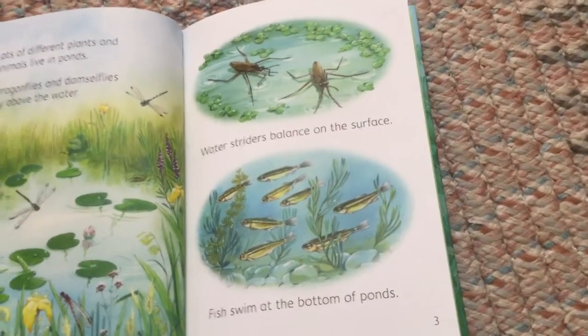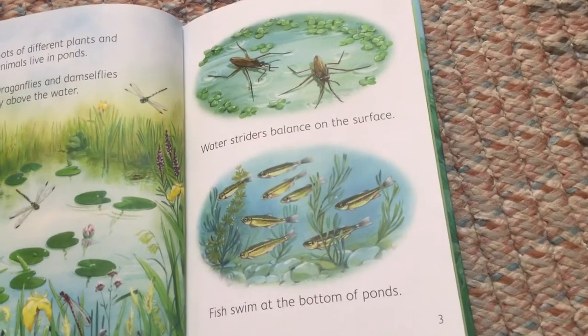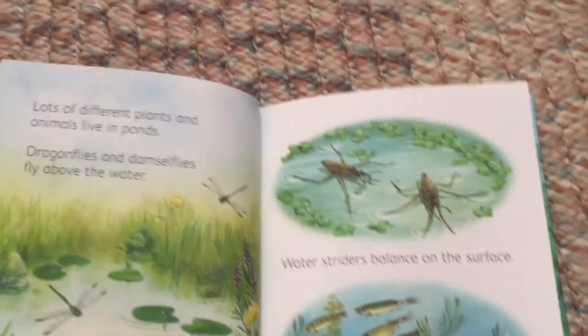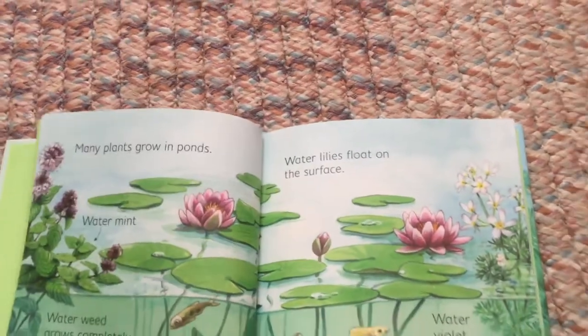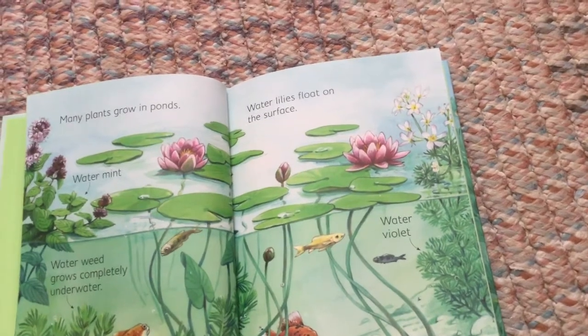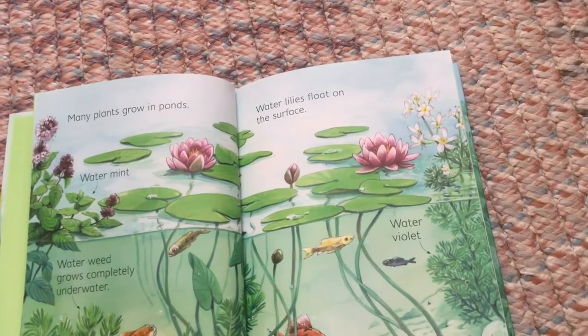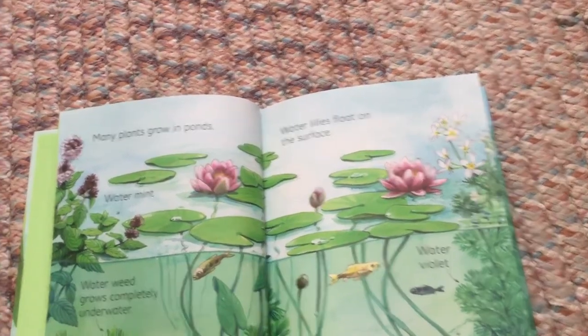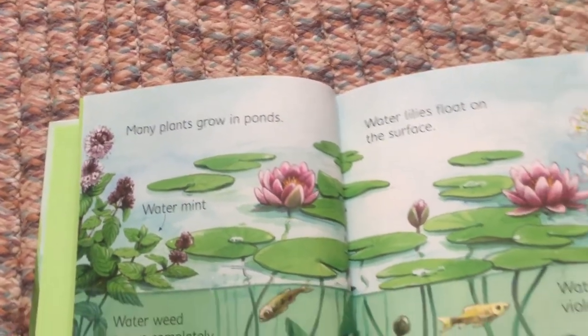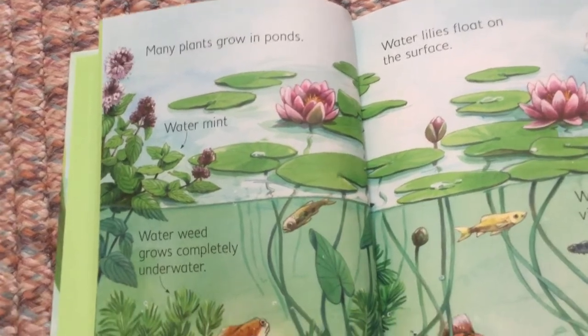Fish swim at the bottom of ponds. Many plants grow in ponds. Water mint. Water weed grows completely underwater.